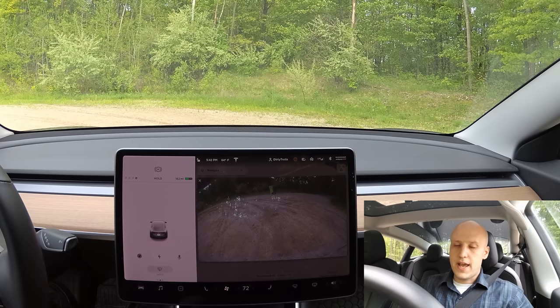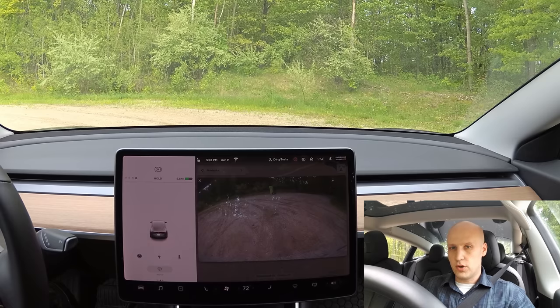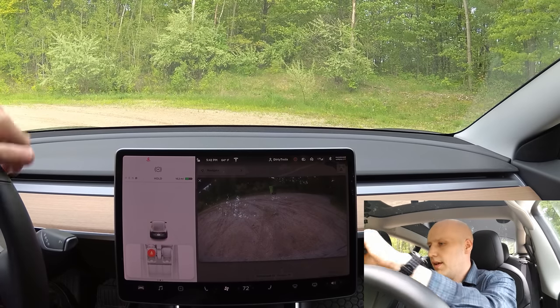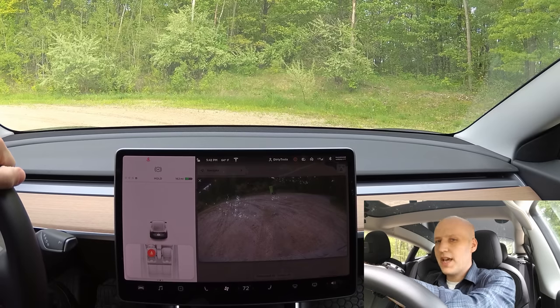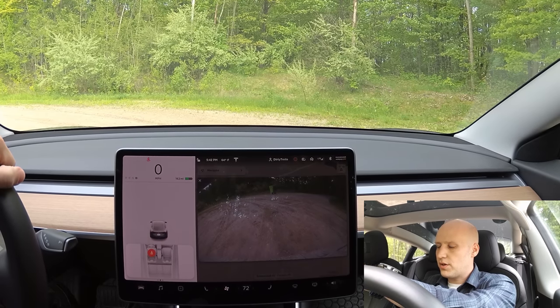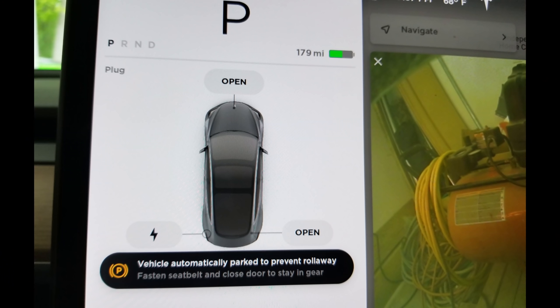So earlier today I had a coat on and it was too warm, so I wanted to take my coat off. I took my seatbelt off — I was in hold mode, pulled over — and I was taking my coat off and I just kind of touched the brake, and the car started rolling. And just like that: 'vehicle automatically parked to prevent roll away — fasten seatbelt and close door to stay in gear.'